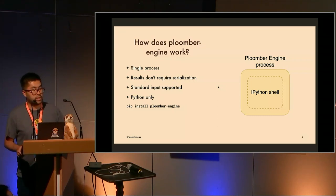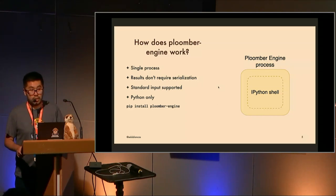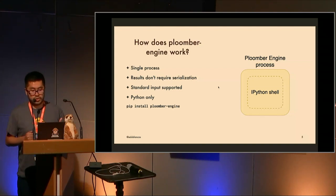We started thinking about how to overcome these challenges, because when things go wrong you can spend hours or days trying to figure out what happened. That's where we started Plumber Engine. It has a different architecture — pretty simple: just a single process that runs an IPython shell and runs a notebook in the same way you would with Papermill.